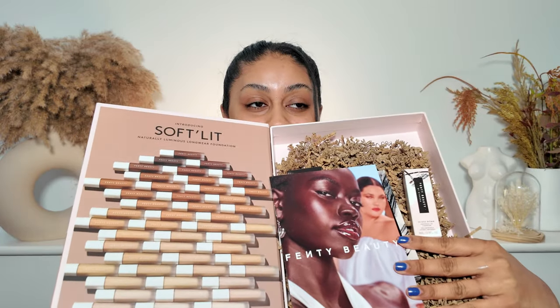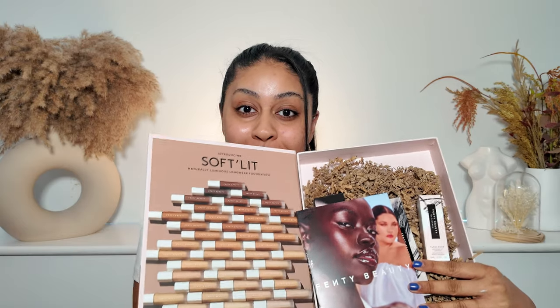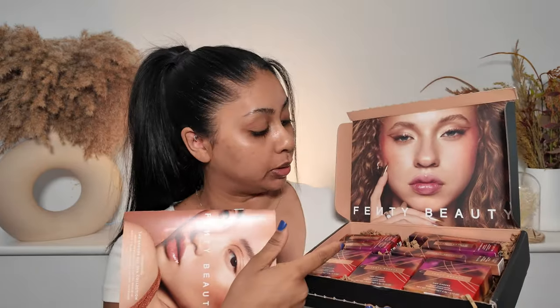Look what we got in the mail — the new Fenty Beauty soft lip foundation. Fenty Beauty came out with a luminous foundation, and you know that word 'luminous,' it's like music to my ears. I also received some new products from Fenty: new lip products, eyeliners, blushes. We're gonna try and do a full face of Fenty beauty. I feel like I don't have any brow products from Fenty though.